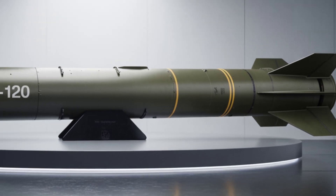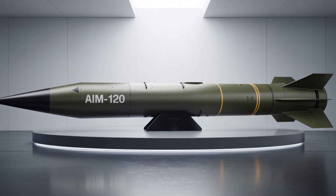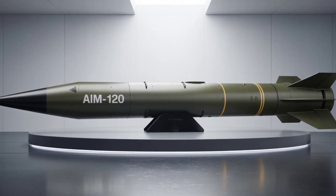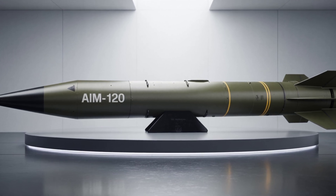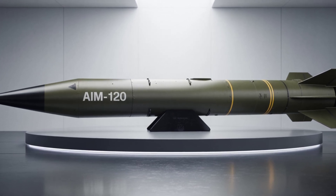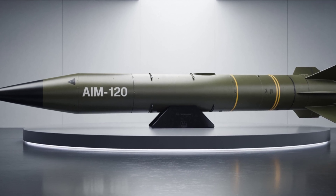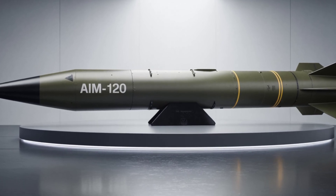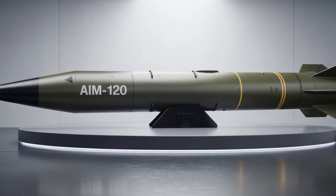Faster speed — reaches Mach 4, over 4,900 km per hour. Smarter targeting — an improved data link lets it change course mid-flight. Multi-target lock — it can engage several enemy aircraft at once. These upgrades make it almost impossible for enemy aircraft to escape.